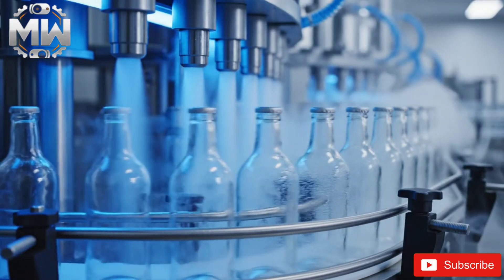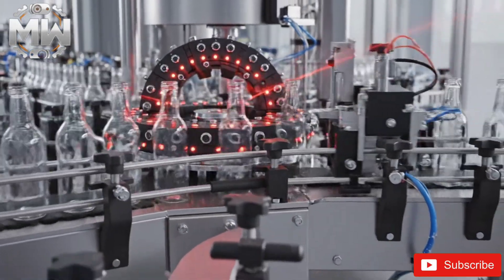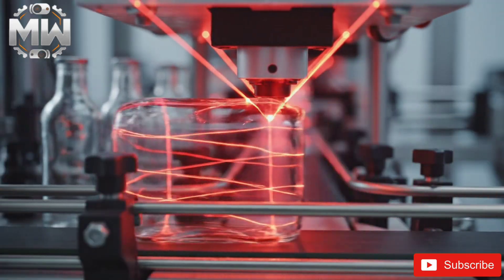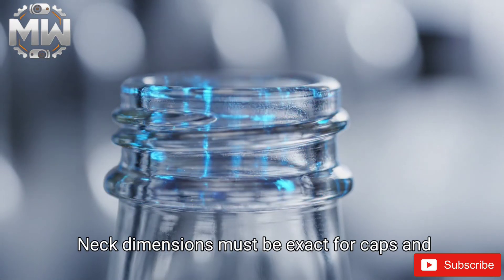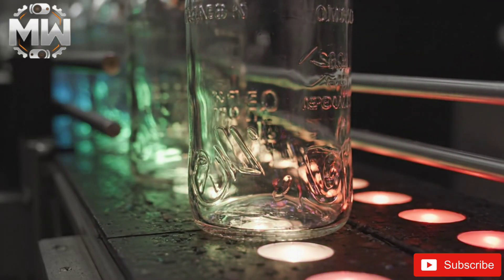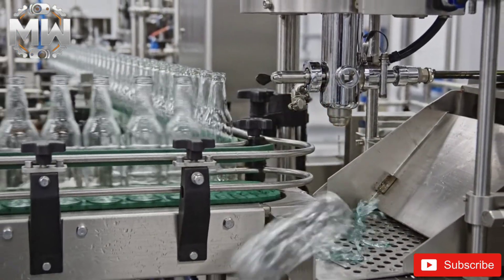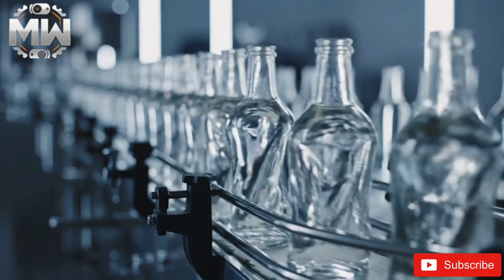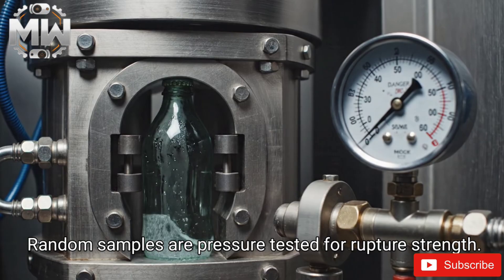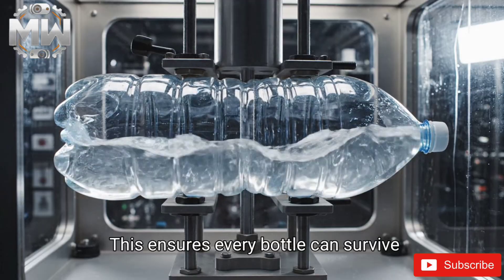Cool air jets maintain uniform temperature. High-speed cameras check each bottle for cracks or deformity, and laser beams measure the thickness of every sidewall. Neck dimensions must be exact for caps and closures. Bottle bases undergo structural inspection, and automation quickly removes any defective bottle. Only flawless bottles pass through. Random samples are pressure tested for rupture strength, ensuring every bottle can survive carbonated filling lines.